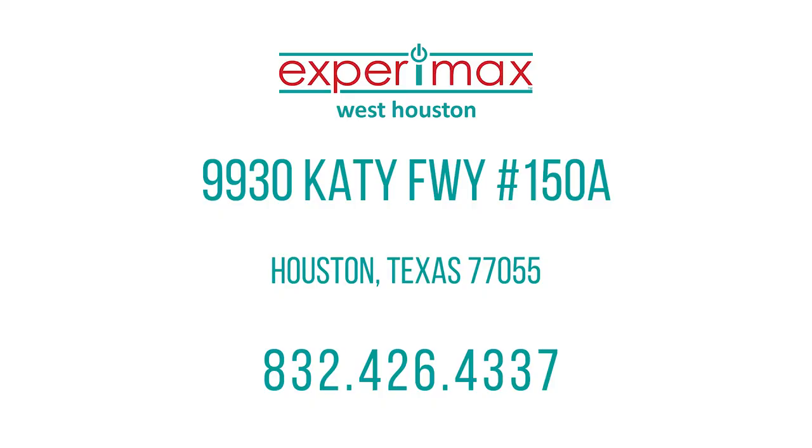Come and see us at Xperimax. We'll show you about AirDrop and a lot of other cool features of Apple products. Xperimax West Houston — we're on the Katy Freeway between Bunker Hill and Gessner, across from Memorial City Mall. Come and see us.